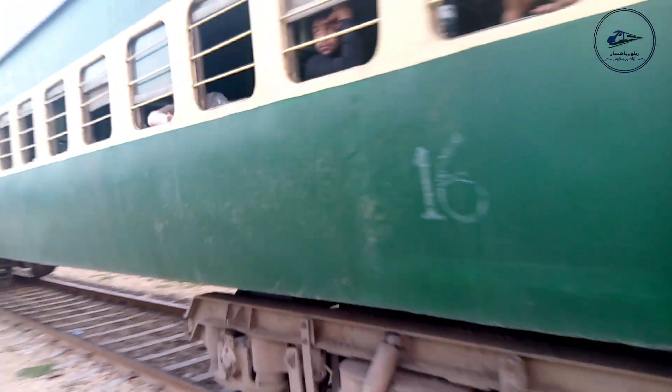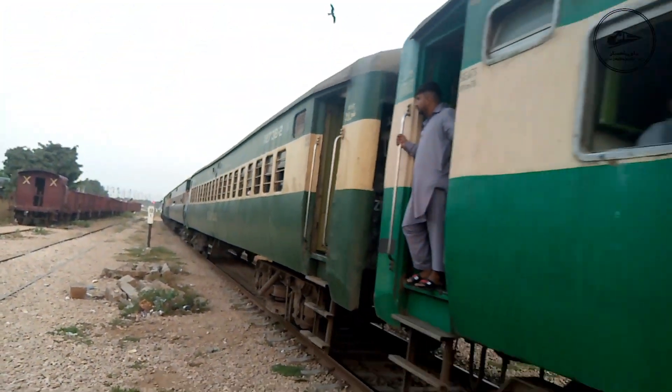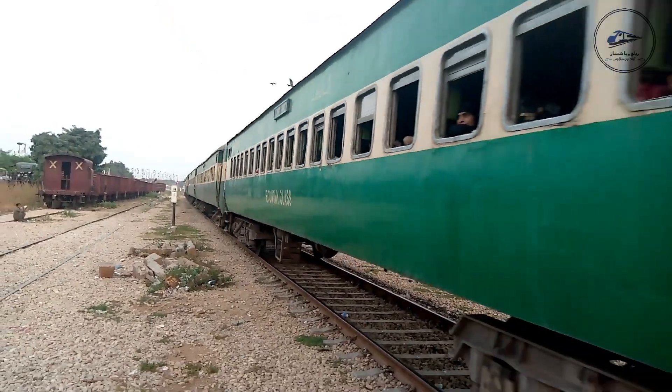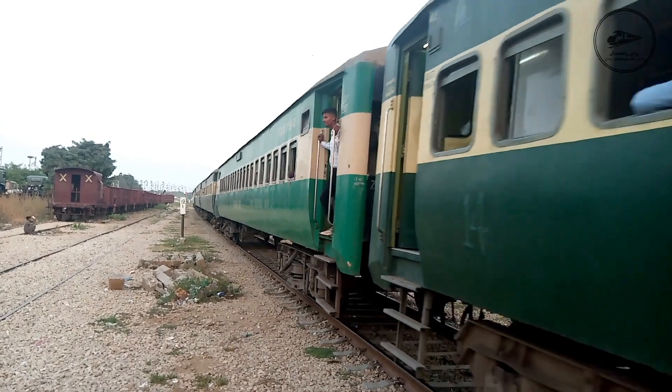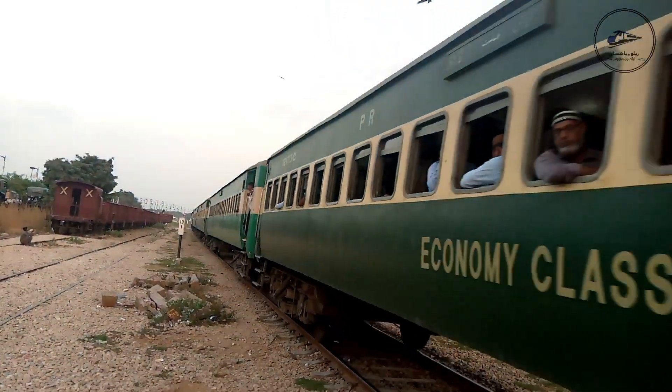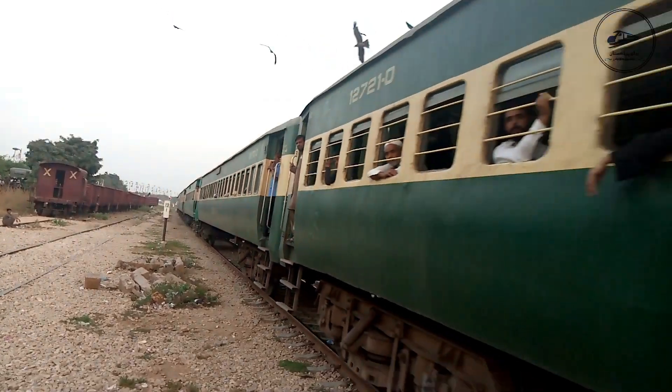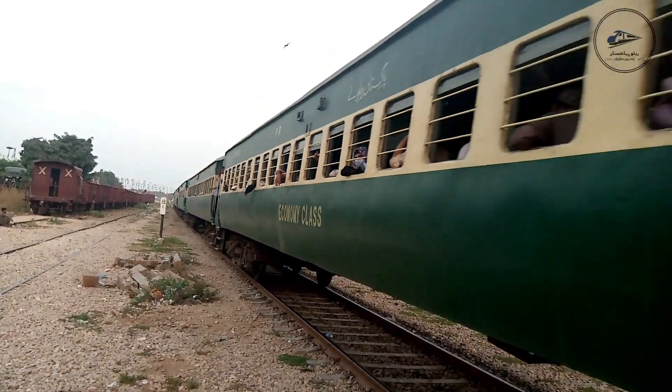GEU 49029 is the lead locomotive of 18 Down Millat Express, and this locomotive runs at a very ideal speed. Since it is a train on this route, it would have had excellent speed. This is its last stop.